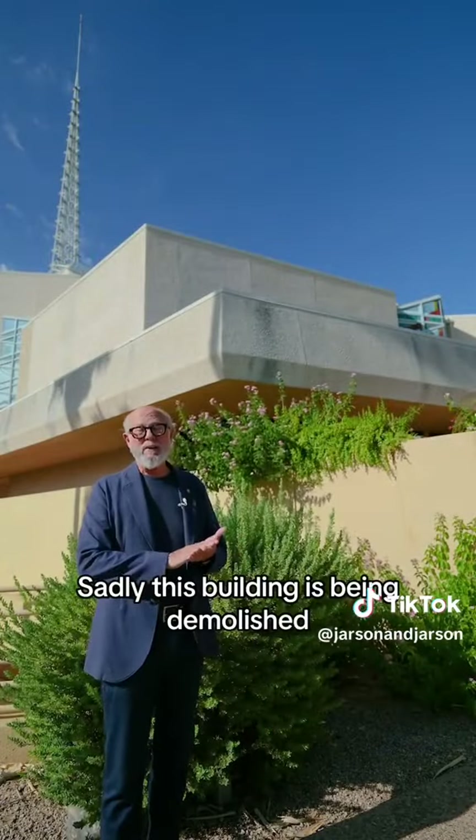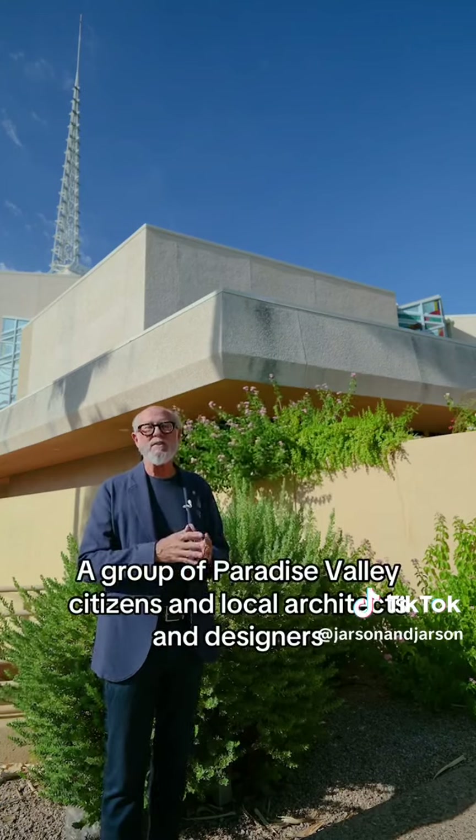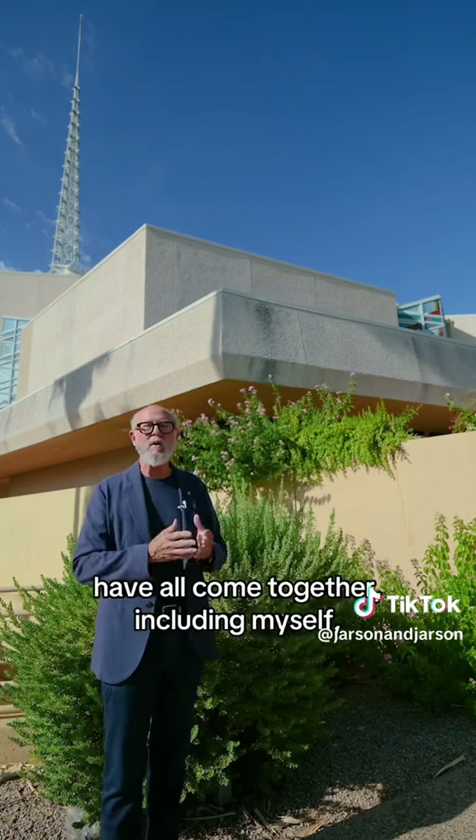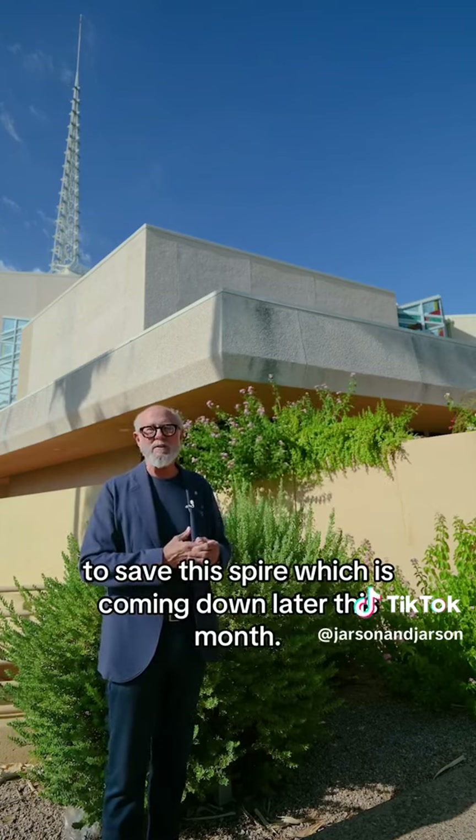Sadly, this building is being demolished, but the spire is getting saved. A group of Paradise Valley citizens and local architects and designers have all come together, including myself, to save this spire, which is coming down later this month.